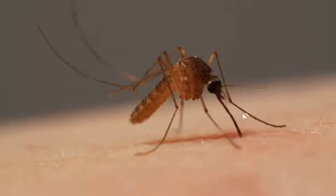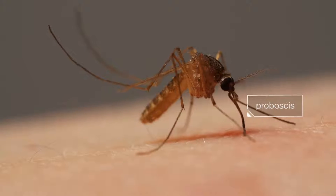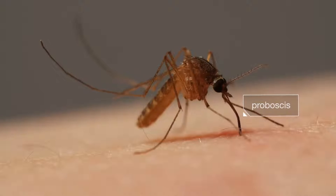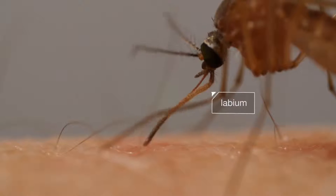At first glance, it looks simple — this mosquito digging her proboscis into us. But the tools she's using here are sophisticated. First, a protective sheath retracts. See it bending back?